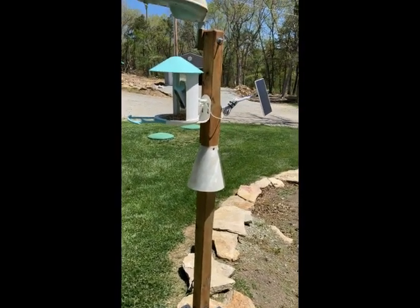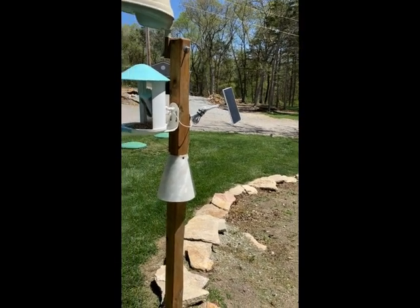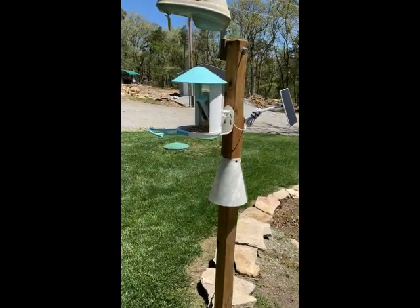The most recent problem we were having — we noticed the solar panel was drooping and actually the bird feeder was bent down also.